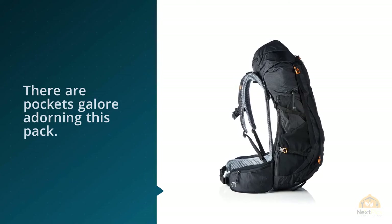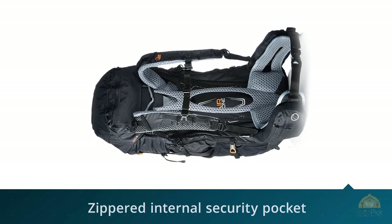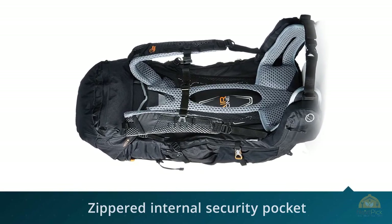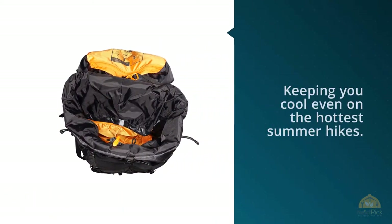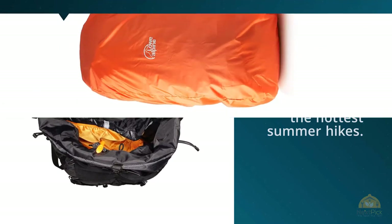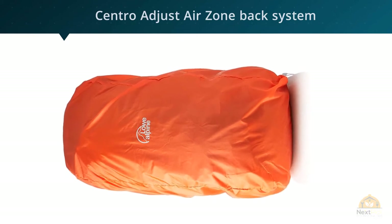There are pockets galore adorning this pack: side pockets, a stretch mesh front pocket, large stretch mesh side pockets, and a zippered internal security pocket make organizing a breeze. The defining feature may lie in its ventilation system — the proprietary back-length Air Zone carry system features tensioned mesh and a large open area between the pack and the wearer's back, allowing air to move freely and keeping you cool even on the hottest summer hikes.